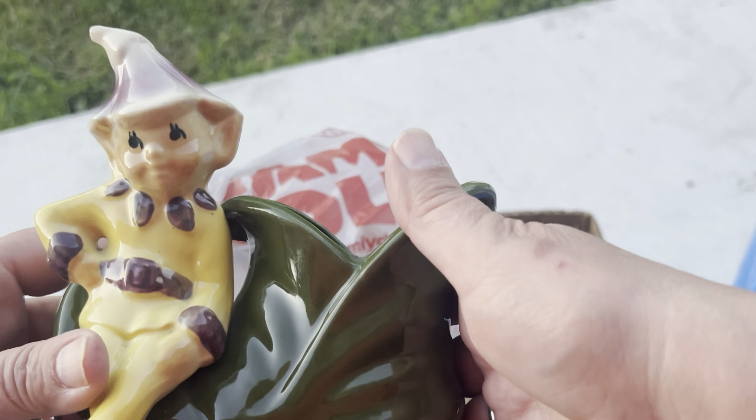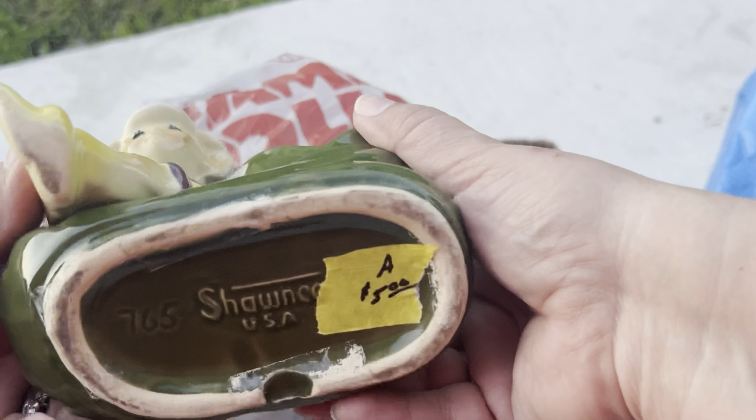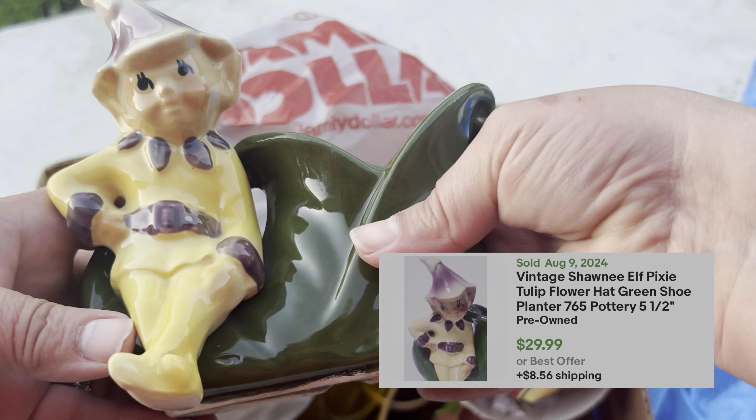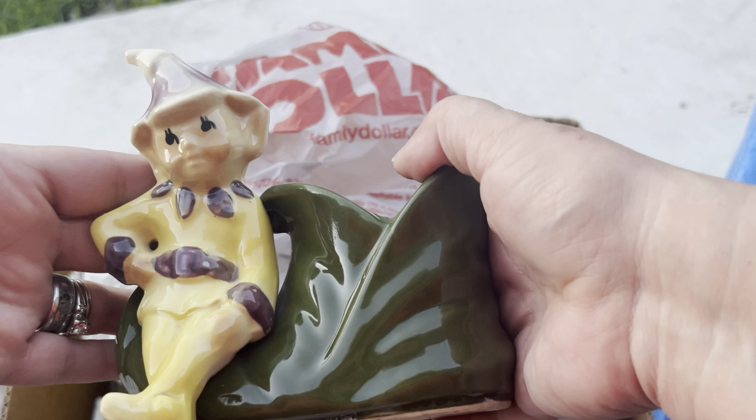I also picked up Shawnee Pottery because Christmas is upon us and I thought he was super cute. She let me have it for four dollars — I really loved the little elf on there.